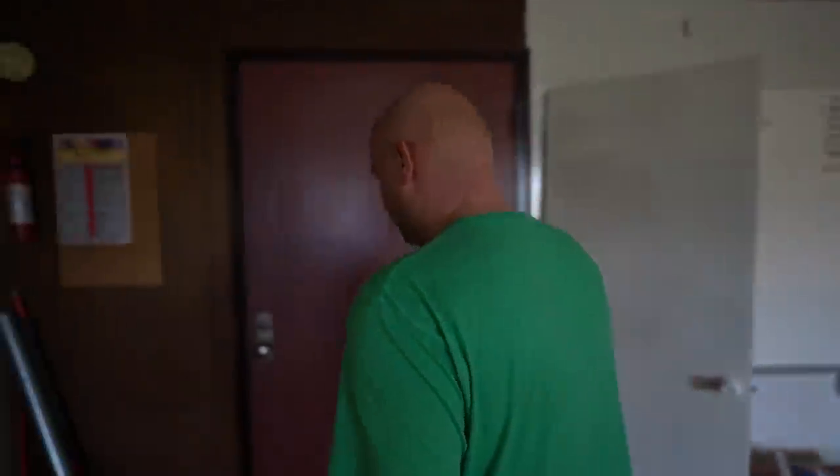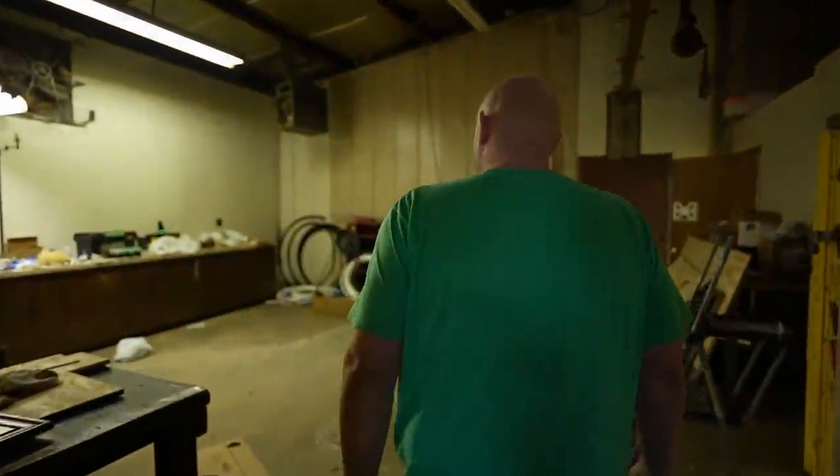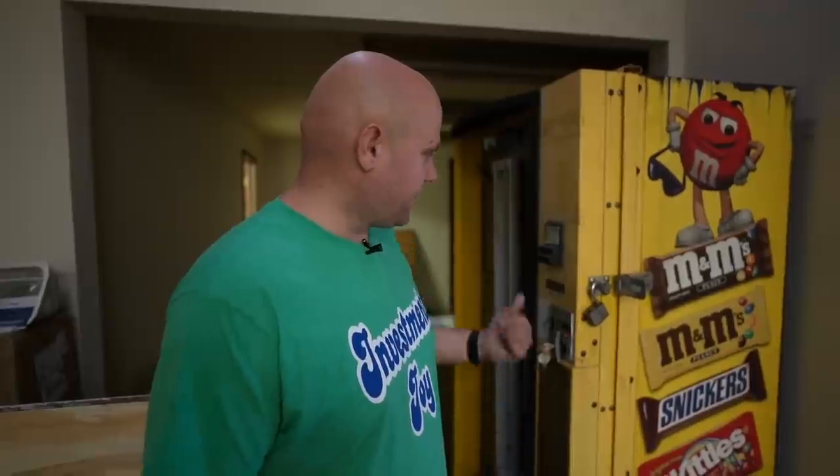I mentioned that I have a warehouse — here it is. It was full of crap and we sold a lot of it off and trashed a lot. Justin, my maintenance guy, bought a drink machine in here for $300. He's in the process of putting a new compressor in it because it needs one.